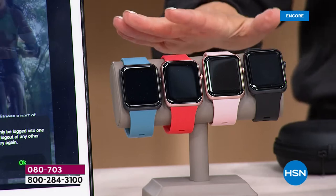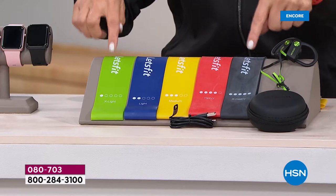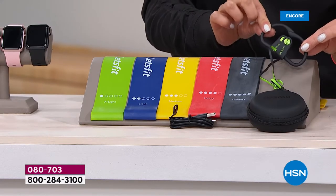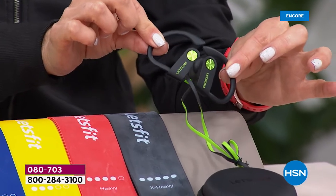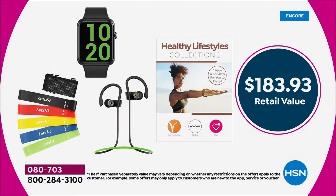What would you expect to spend just for a smartwatch that does all these amazing features? We're also going to add on resistance bands — five of them from extra light to extra heavy — so you can work out your arms, your legs, your abs. And we're also going to give you these really cool wireless Bluetooth over-the-ear earbuds so you can enjoy your music and even take phone calls. These are waterproof, just like your watch.